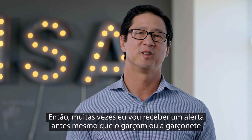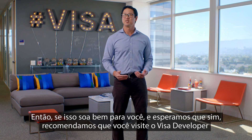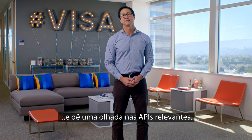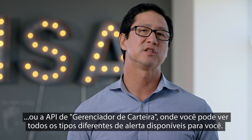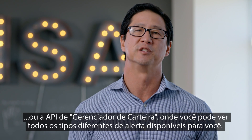Often I'll get an alert before the waiter or waitress can even bring my card back to the table. So if this sounds good to you — and we hope it does — we recommend you go out to the Visa Developer Center and take a look at the relevant APIs. There you'll see things like the Managed Cardholder API, where you can handle enrollments, or the Managed Portfolio API, where you can browse all the different alert types available to you.